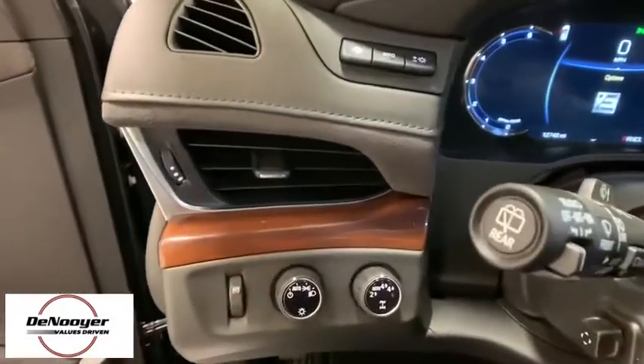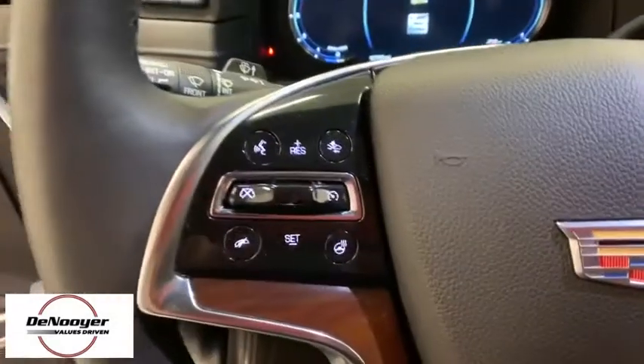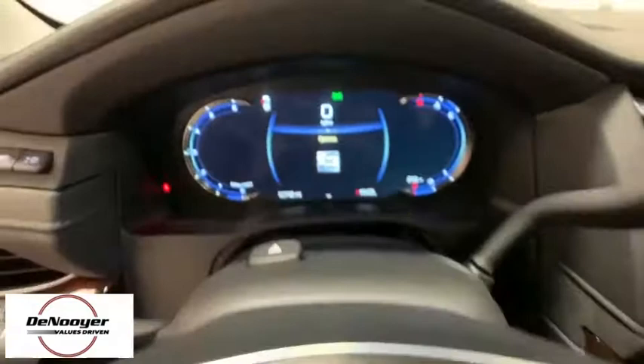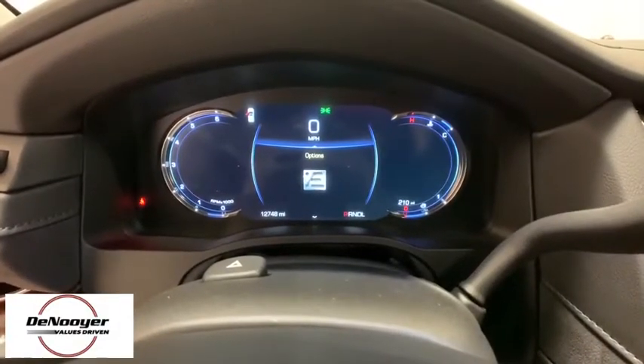Heated and cooled front seats, four-wheel disc brakes, active suspension system, universal garage door opener, center armrest, security system, power windows, trip computer, rear window defroster, CD player, fog lights, electronic stability control.